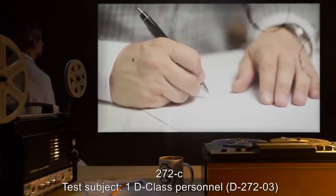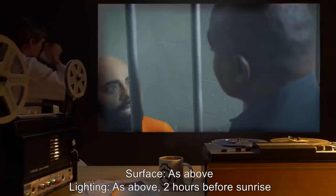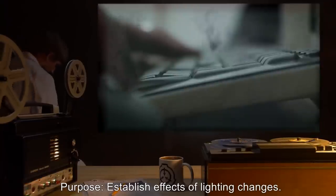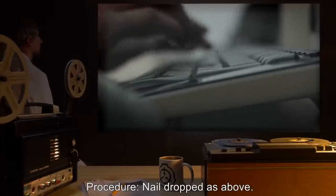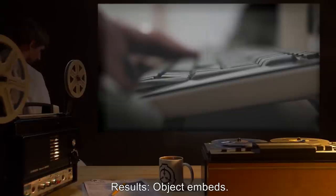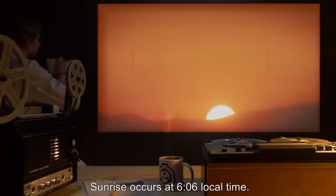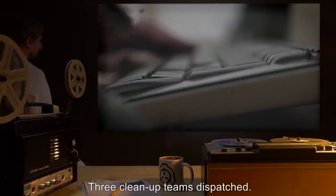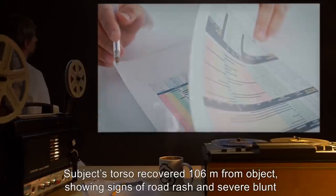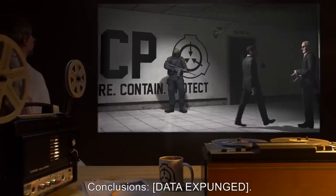272C. Test Subject: D-class personnel D2723. Surface and lighting: as above, two hours before sunrise. Purpose: establish effects of lighting changes. Procedure: nail dropped as above, subject told to walk in a straight line away from the nail. Results: object embeds, subject shows no adverse effects. Sunrise occurs at 6:06 local time; subject is [data expunged]. Three cleanup teams dispatched. Subject's torso recovered 106 meters from object, showing signs of road rash and severe blunt trauma. Object recovered. Testing moved to Sector 25. Conclusions: [data expunged].